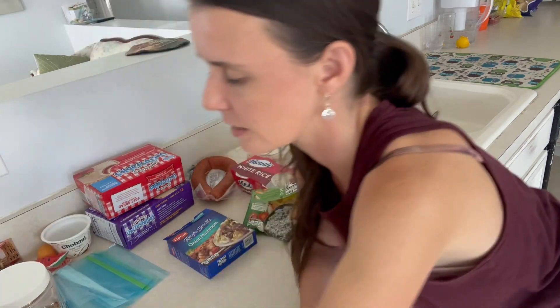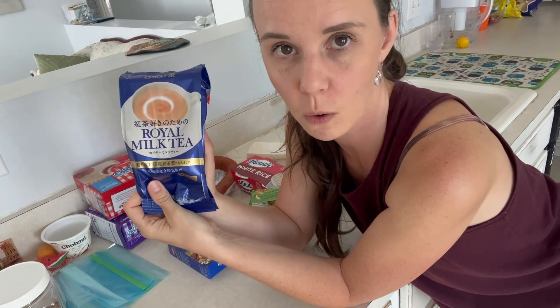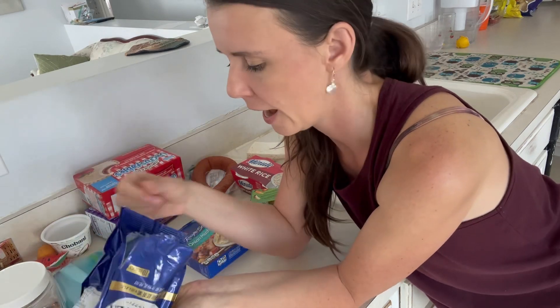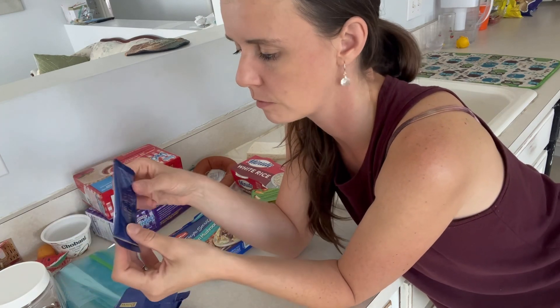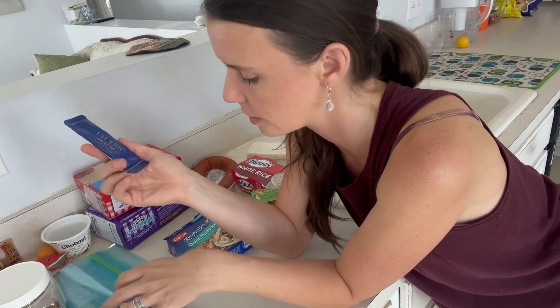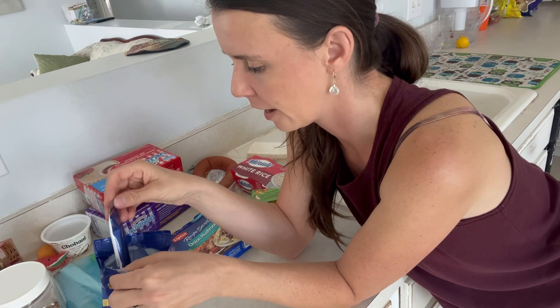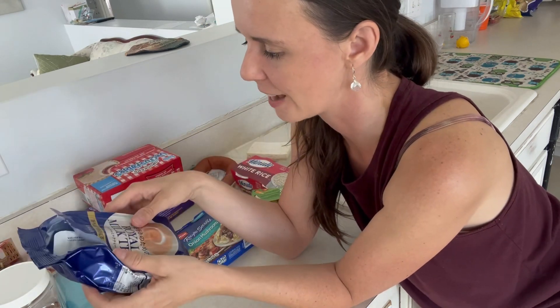Some of you have asked about milk tea — this is it. You can get it on Amazon; it's the Royal Milk Tea, and it comes in individual packs. All I have to do is heat up some water and drop the whole pack in — it's a super nice treat. Instead of coffee, I do Royal Milk Tea. It's a strong memory from the trail, so I decided to stick with it.